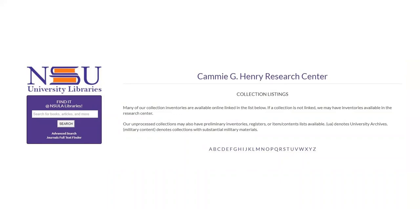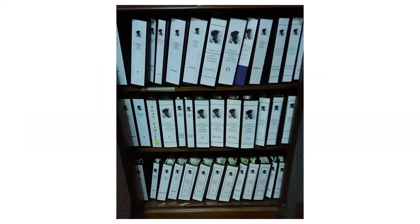It provides a list of folders and their titles within the collection and includes some contextual information about the collection. Some of our collection listings can only be accessed physically and are kept in binders arranged alphabetically by collection.